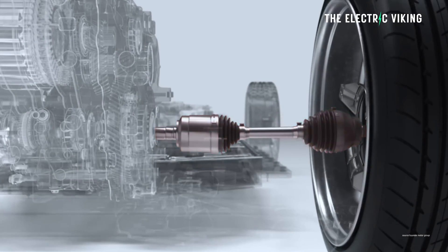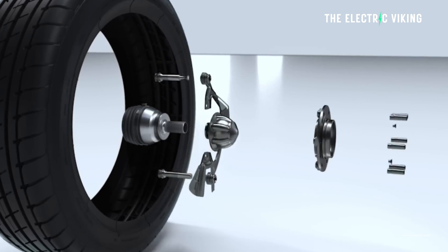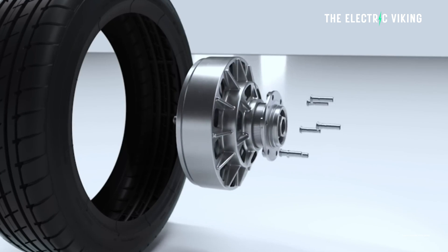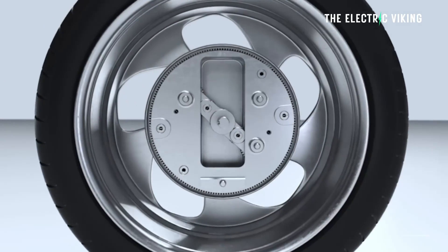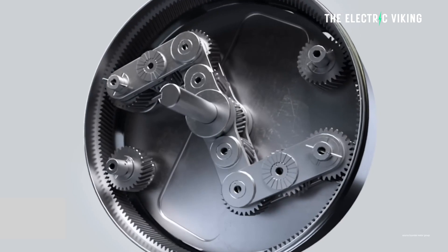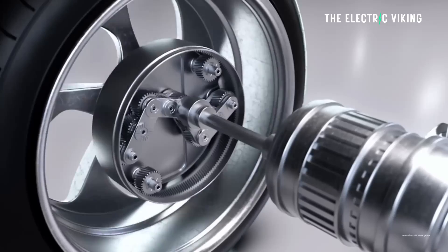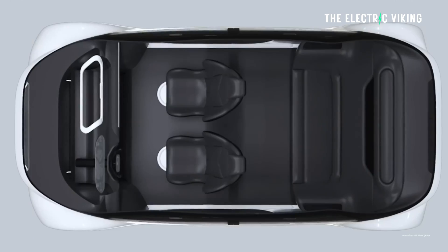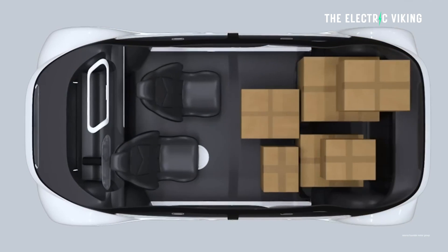Moving on to what Hyundai are doing here: their new Uniwheel system shrinks EV motors by integrating drive components into the wheel. A lot of companies have tried the hub motor idea — putting the actual motor into the wheel. This is what Lordstown Motors did. But Hyundai are not doing that. They're doing a different version of that idea, which actually makes a very large amount of sense.